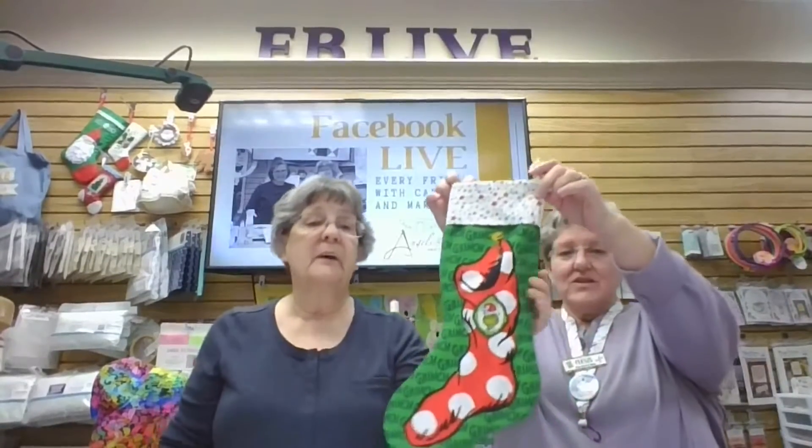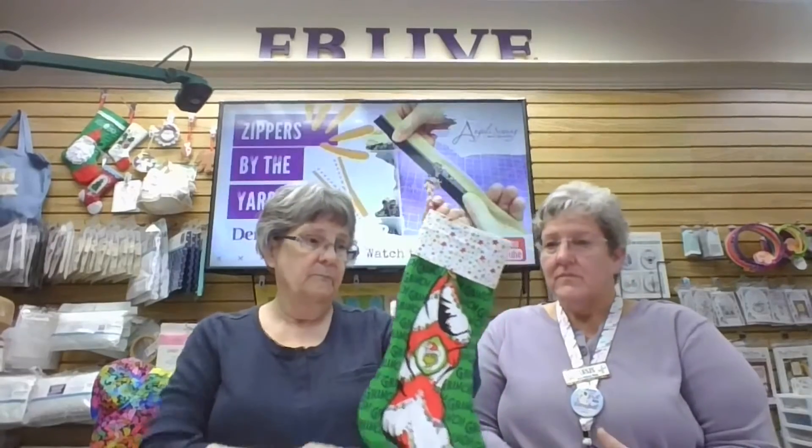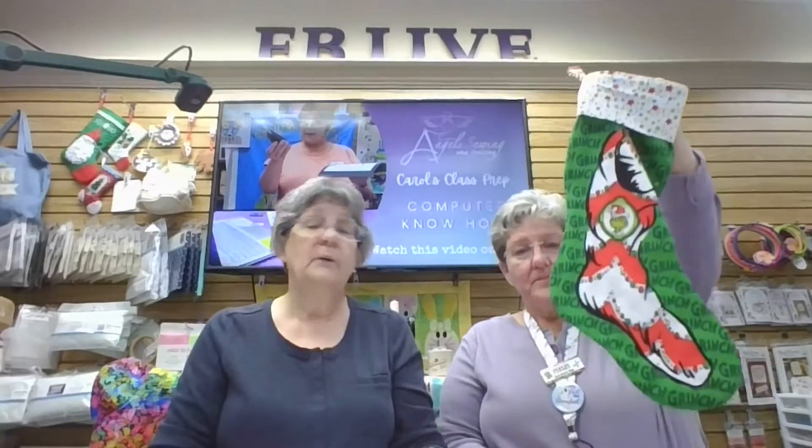Remember we're open on Sundays, 9 to 2. This Saturday we have the Grinch Stocking class — it's free, you come in and purchase the panel. There are actually two stockings on the panel, so you can make one or both. Me and Patty are here Saturday from 11 to 3. Bring your machine and white, gray, and green thread, and we'll help you get it assembled.